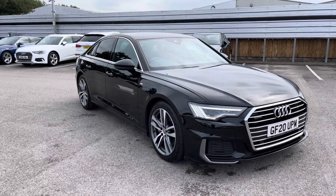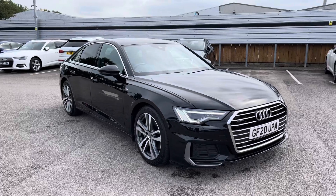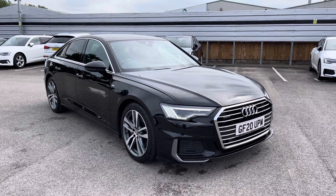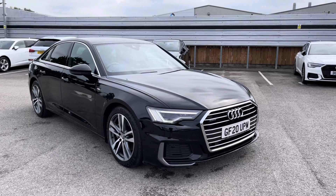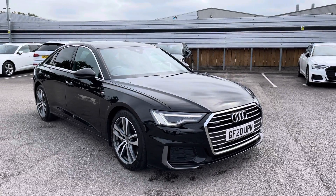Hello and welcome to Crewe Audi. Here we've got an approved used Audi A6 S-Line 45 TFSI finished in brilliant black. If you'd like to know any more about this vehicle, give us a call on 01270 864091 and we'd be more than happy to help. I'd just like to take you on a short tour of this vehicle now.